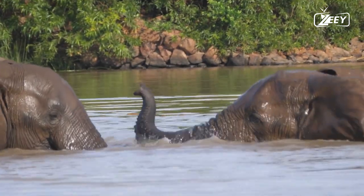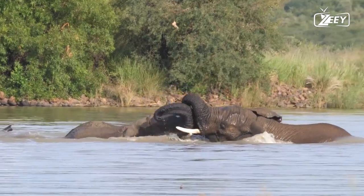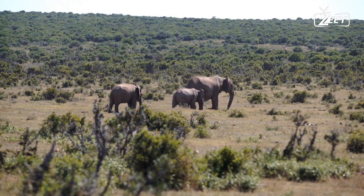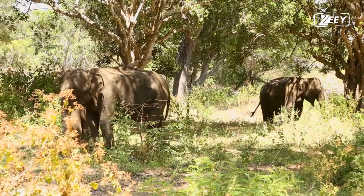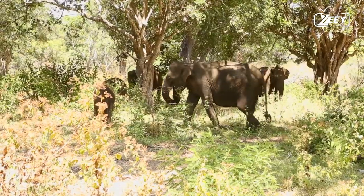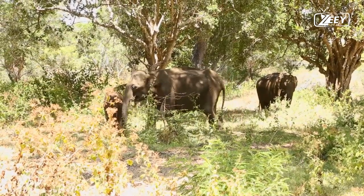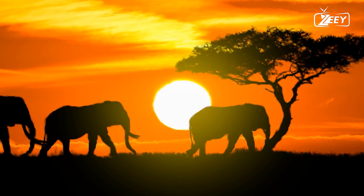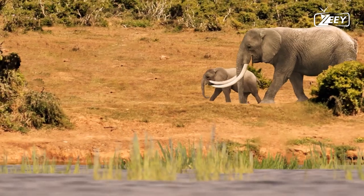Seven actions that demonstrate how intelligent elephants are. First, they can recognize languages. African elephants have been shown by researchers at the University of Sussex in Brighton, UK, to be able to identify distinctions in human gender, age, and race simply by listening to someone's speech. The elephants go into protective mode if the voice is that of someone more likely to be a threat.